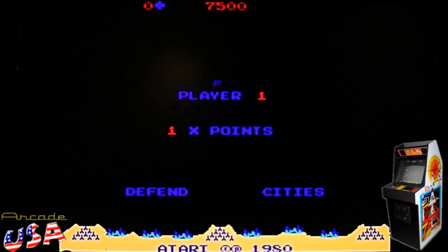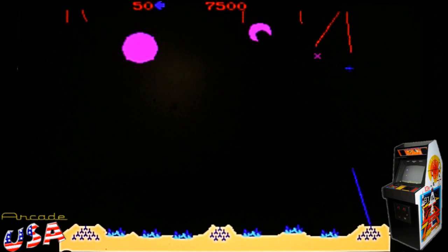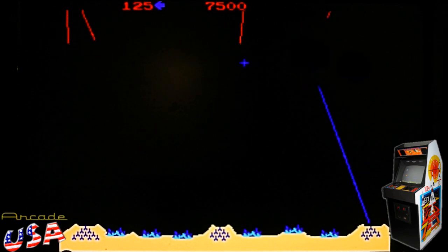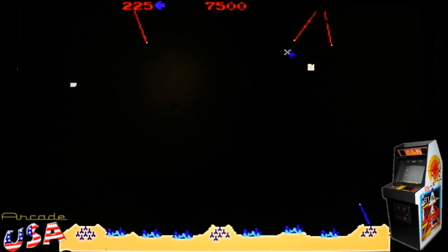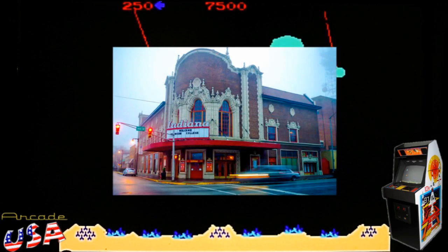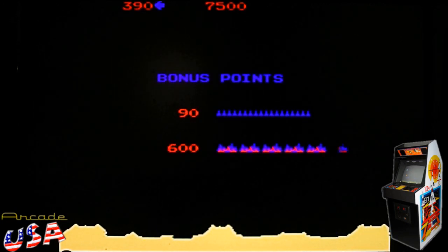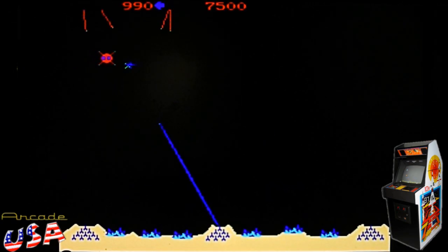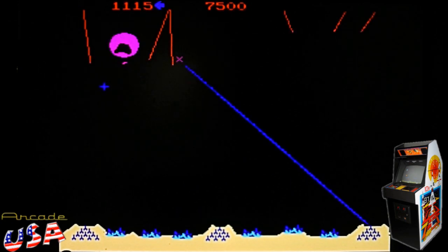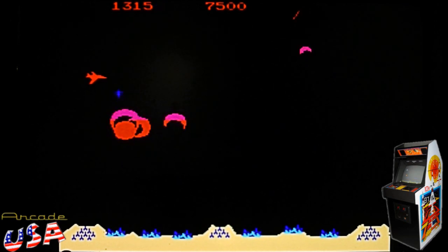Missile Command, what a great game from the early 80s. I remember first seeing Missile Command at a local movie theater that me and my brother used to go to quite often. It was called the Indiana Theater, located in Terre Haute, Indiana, around the downtown area. It was actually a really cool old Victorian style movie theater. It used to host live plays and stuff like that, but it had a really great movie screen and a really awesome wide open area to sit.